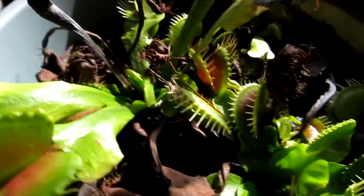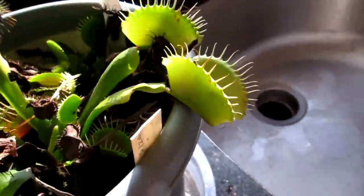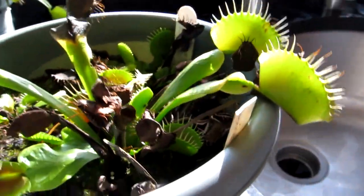All right, so there you have it. That's the B-52, about a quarter size right now. These traps up here are a little bit bigger, but still not fully grown.